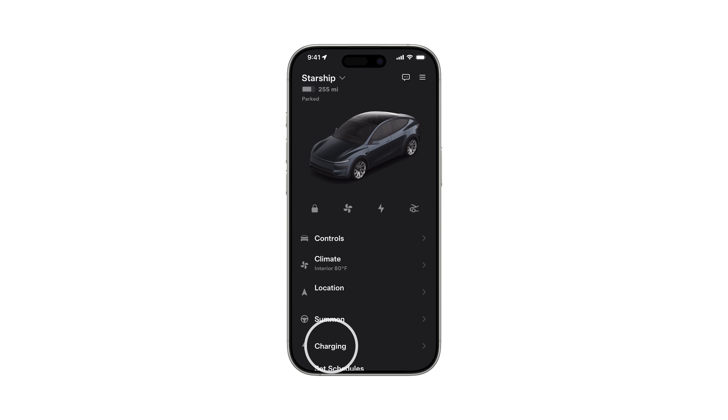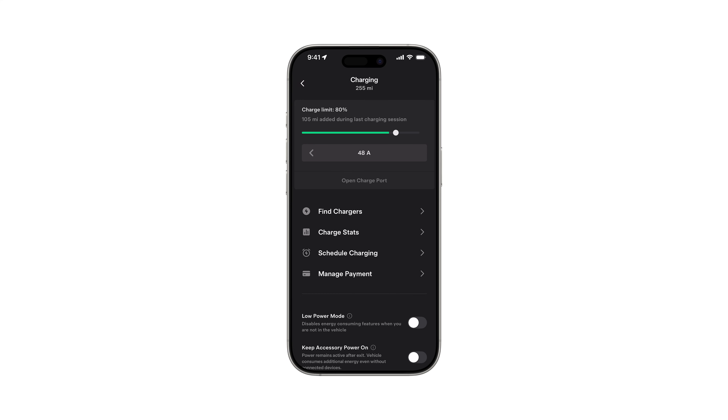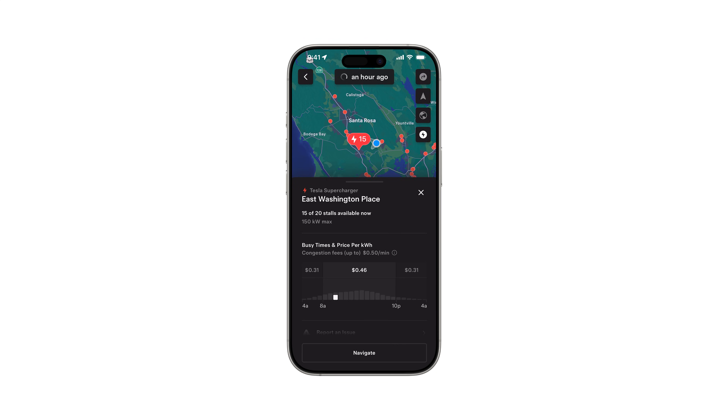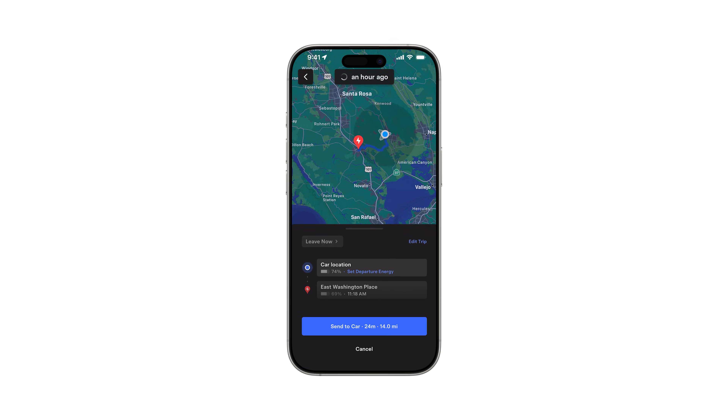From the Tesla app, go to Charging, find Chargers, and select a pin for more information. The number on a Supercharger pin indicates how many Superchargers are currently available at that location. Select Navigate to navigate to it.